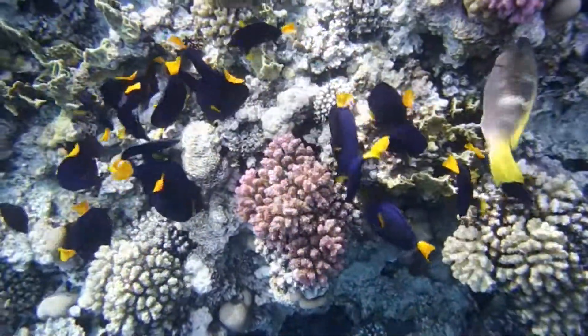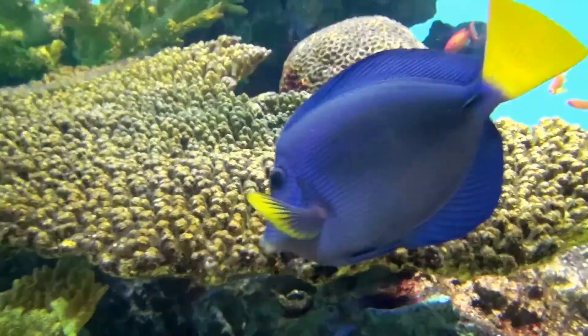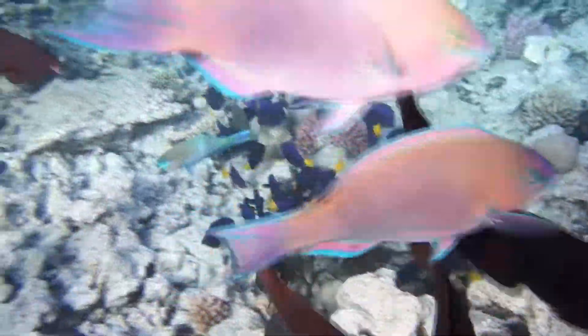Purple tangs are grazers, feeding mostly on benthic algae. They can be spotted feeding solitary or in pairs during the day, and may also be found in groups in coral-rich areas.